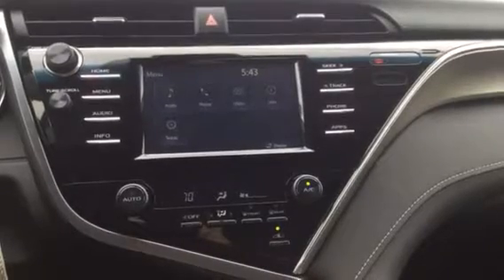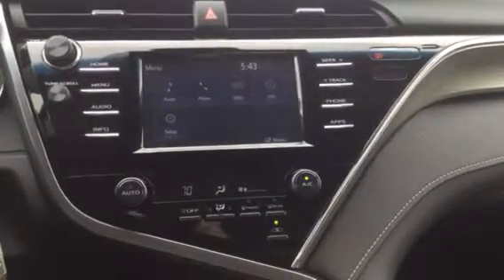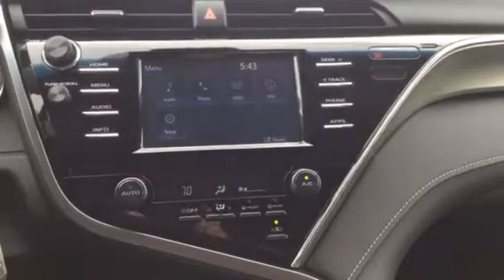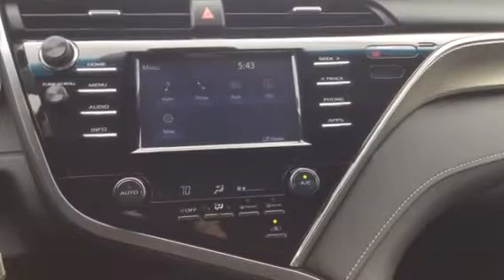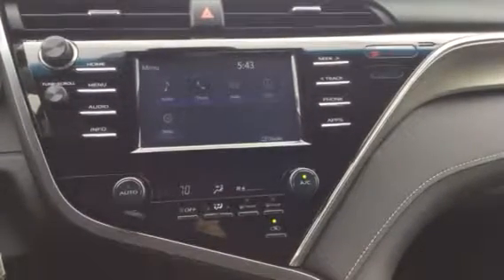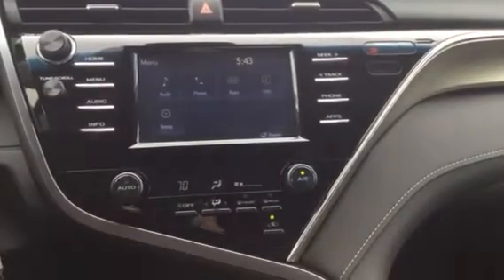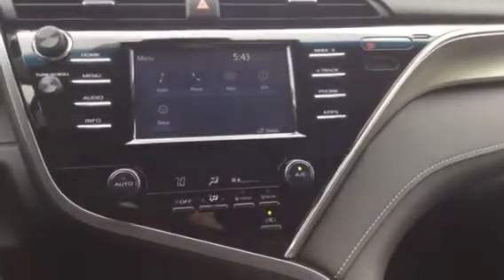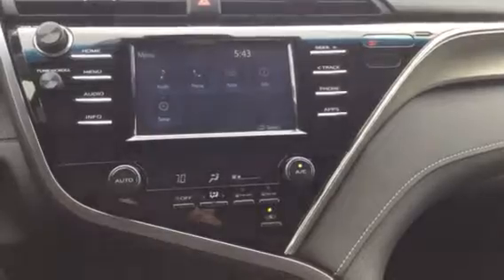Toyota launched Entune in 2011 as a system originally for apps and data services to connect with your vehicle. Today it represents all the features of the center audio display stack. Now Toyota's third-generation Entune telematics platform 3.0 is here and will offer more features, more functions, and greater connectivity than has ever been available on a Toyota vehicle.